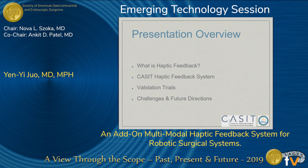First I'll talk a little bit about what haptic feedback is in general, and then I'll talk about the infrastructure of our CASET haptic feedback system, and then share with you the results of our validation trials and the challenges and future directions.